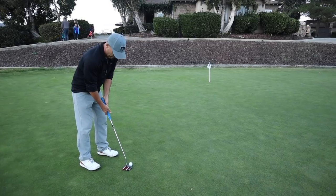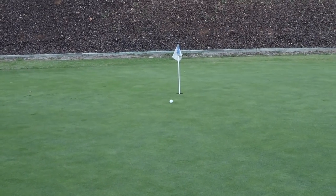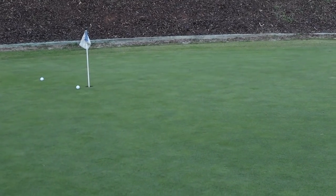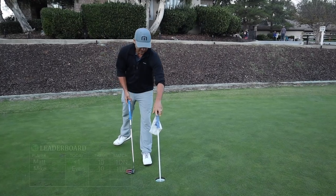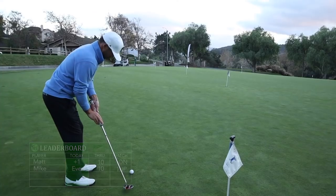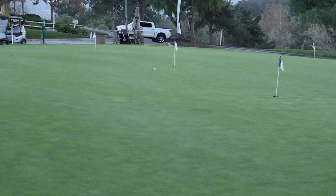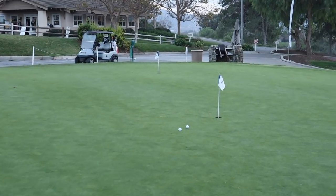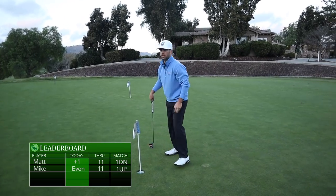Now we're gonna start making some of these. That one broke quite a bit. Good look - that snaps hard at the end. I'm even, your plus one, you're up. He's a two-putt. Mike's just a putting machine today.